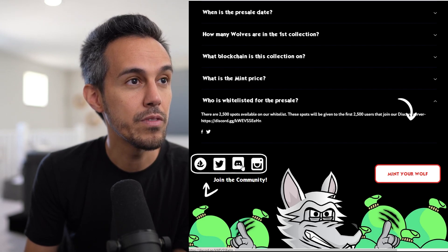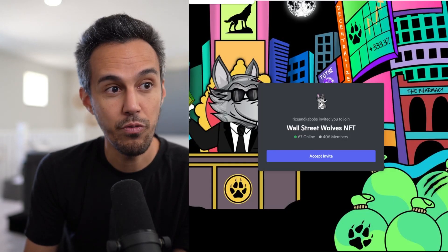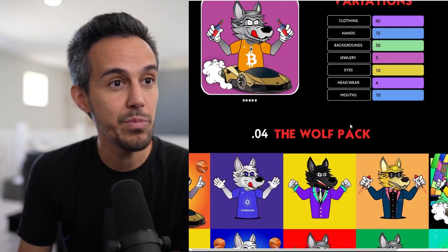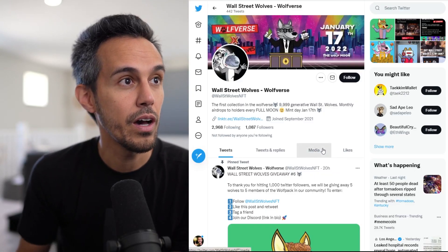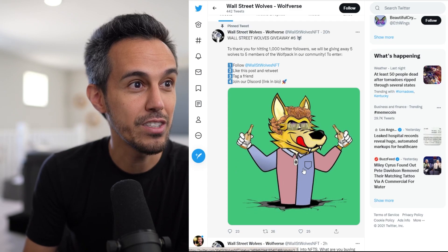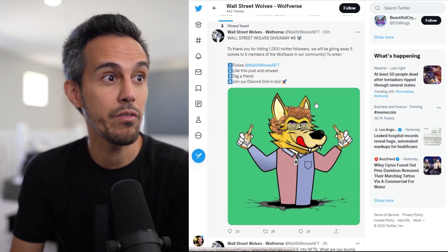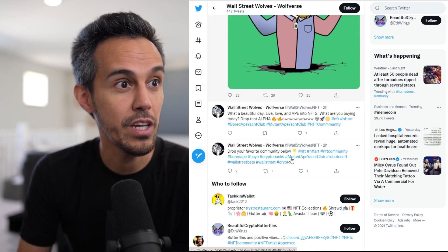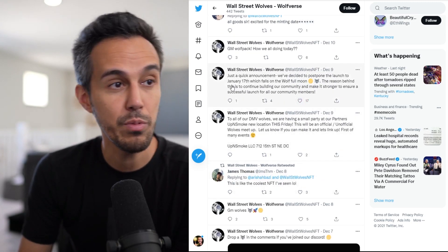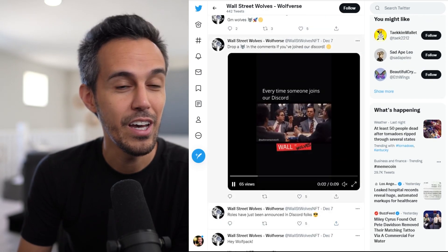This is their Discord — I won't show the exact link, I want you guys to discover it on your own. There are 400 members right now, so if you're interested in jumping in early, this is the opportunity. This is their Twitter at WallStreetWolvesNFT, where they're showing off different wolves. They're giving away five wolves to five members to celebrate hitting 1,000 Twitter followers. The launch was supposed to be earlier but they pushed it back to the 17th, which makes sense given the market right now.